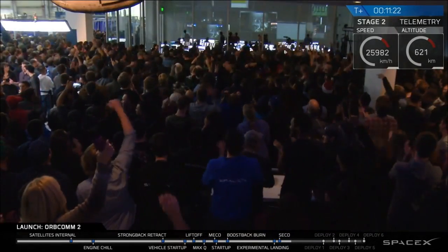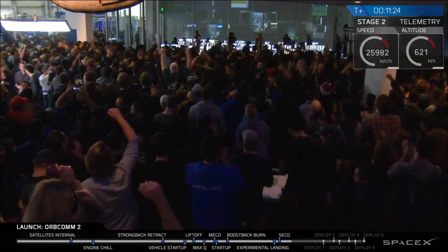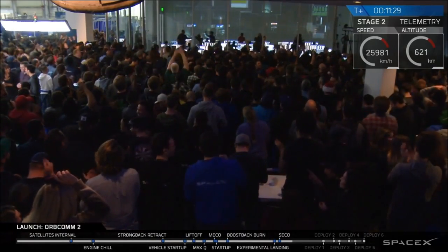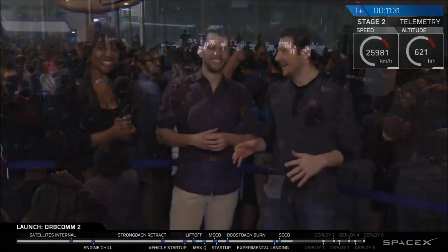As you can tell, everybody here is going absolutely wild. This is the first time this has happened. The mood here is just extremely exciting. This is unbelievable. It's the most exciting thing I've ever witnessed.